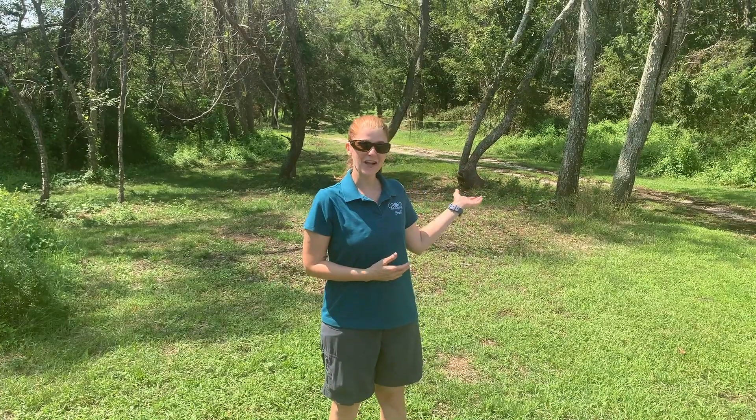Thanks for joining me. I'm Tara Lynn Reynolds with Group for the East End, and I hope you enjoyed learning a little bit about Hallock State Park for the Girl Scout Love State Parks virtual event. Don't forget to hit the trails!